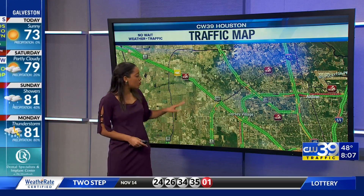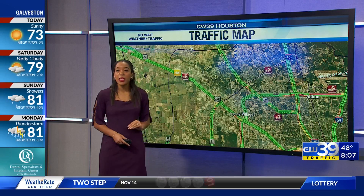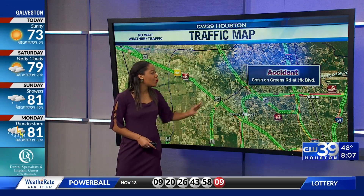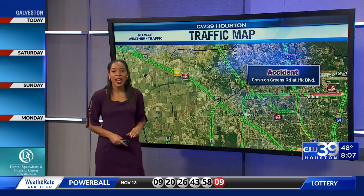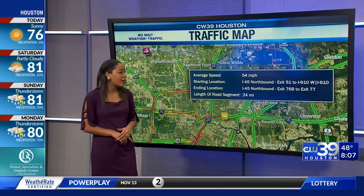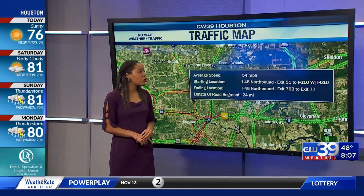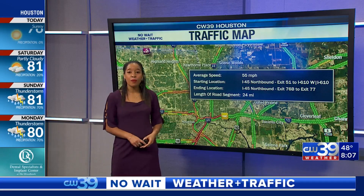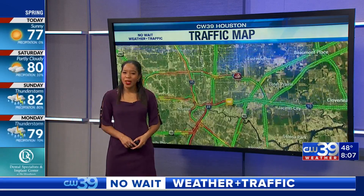Things near Jersey Village are becoming a little lighter than what we saw earlier as well. Greens Road at JFK Boulevard is seeing an accident still lingering there — we talked about that a little earlier. 45 Northbound at exit 51 to 610 Westbound, speeds of 55 miles per hour — not too bad.